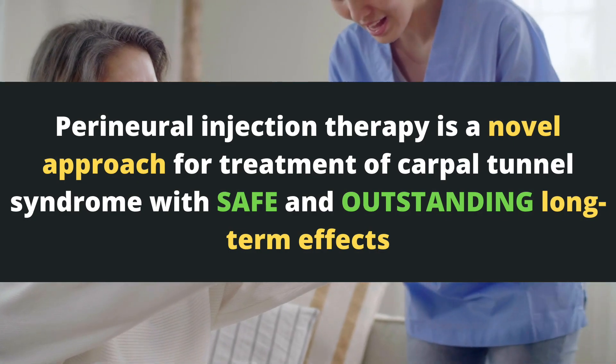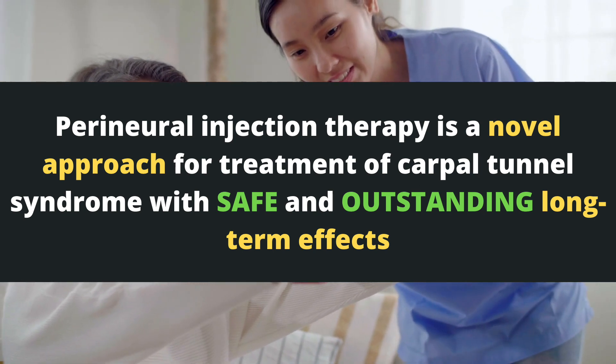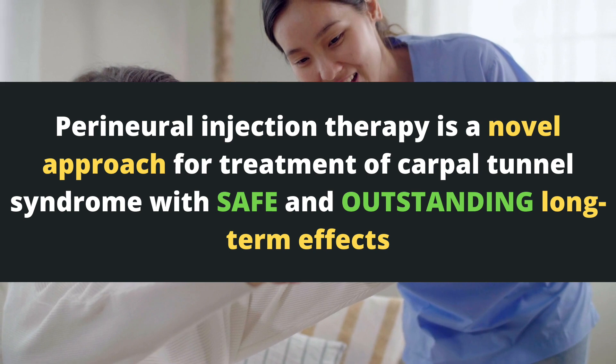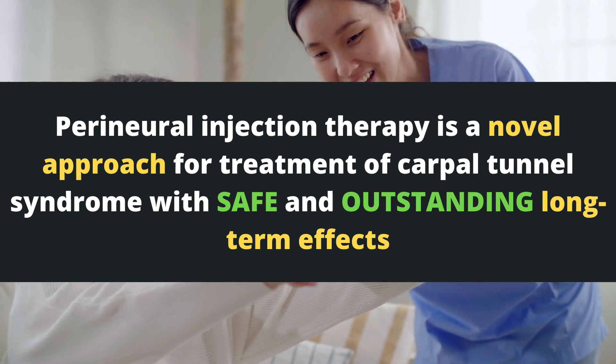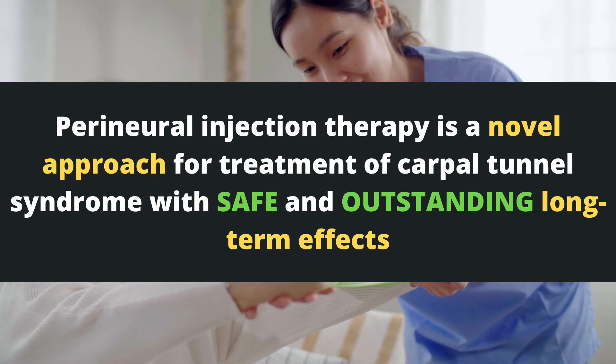They concluded that perineural injection therapy is a novel approach for treatment of carpal tunnel syndrome with safe and outstanding long-term effects. Most importantly, there were no associated complications or side effects.